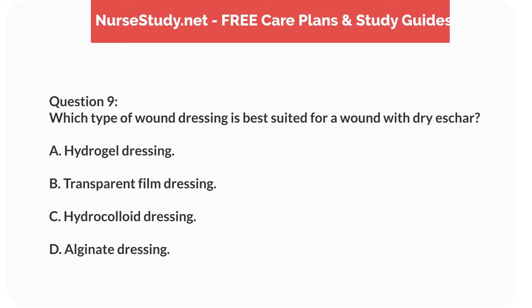Question 9. Which type of wound dressing is best suited for a wound with dry eschar? A. Hydrogel dressing. B. Transparent film dressing. C. Hydrocolloid dressing. D. Alginate dressing.